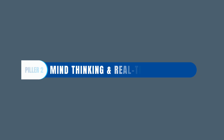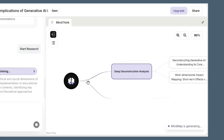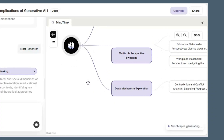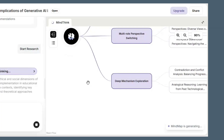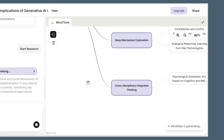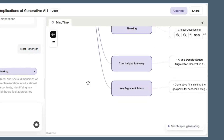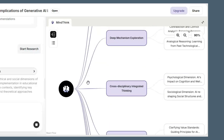Pillar two: Mind thinking. A real-time mind map. Before writing, ReSee builds a logical structure of your topic — key themes, sub-questions, methodologies, debates. This keeps the paper on track, surfaces gaps, and pushes deeper reasoning, so the final work has real depth, not surface-level fluff.